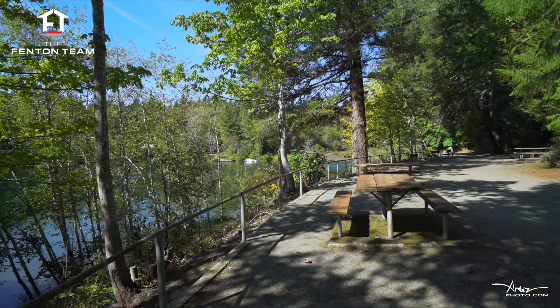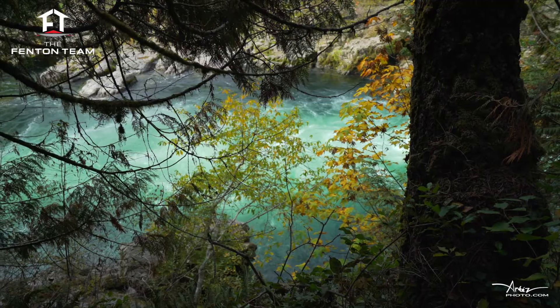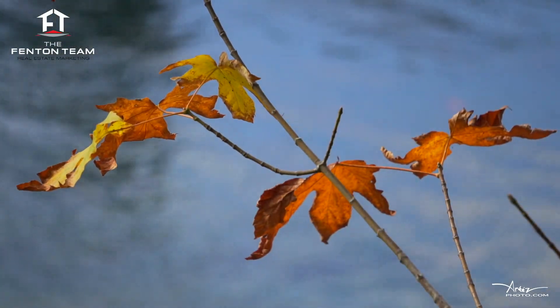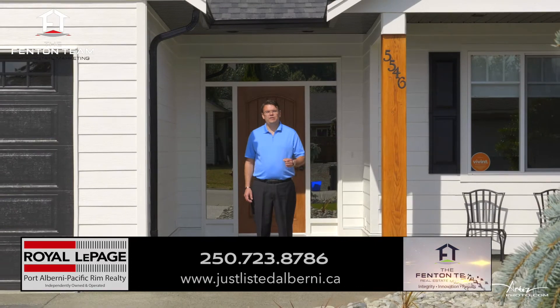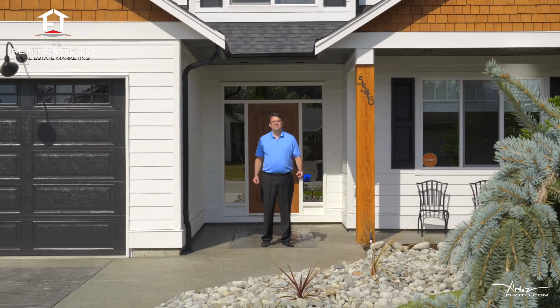And while this home is a dream to live in, if you are ever in need of a break, the picturesque Paper Mill Dam Park is only a short walk away. I'm Chris Fenton with the Fenton Team at Royal LePage. Thanks for coming on a tour of this stunning home with me. If you'd like to arrange a private viewing, call us, and one of our associated buyers agents would love to show you through. We'll see you next time.